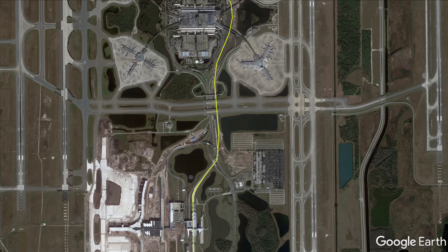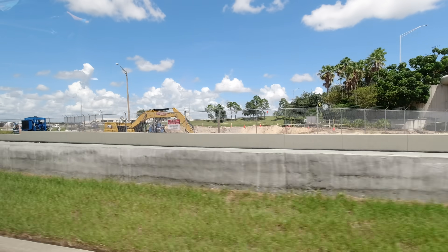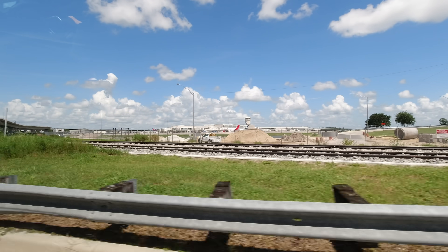We are now entering the heart of the airport near the main terminal where the tracks will pass airsides 4 and 2. Both tracks are fully built through here.